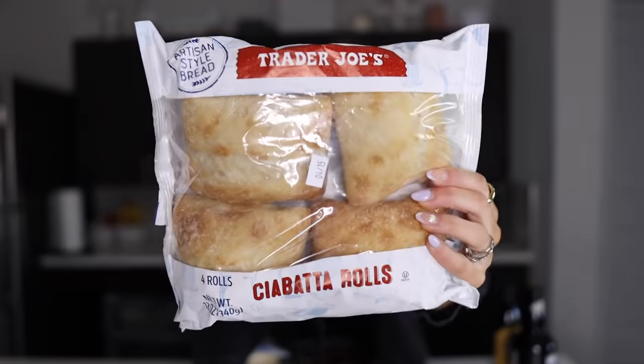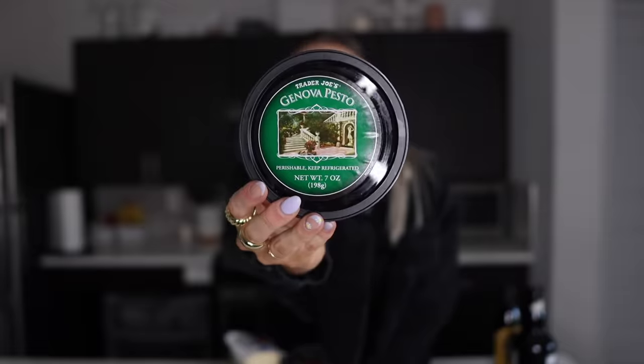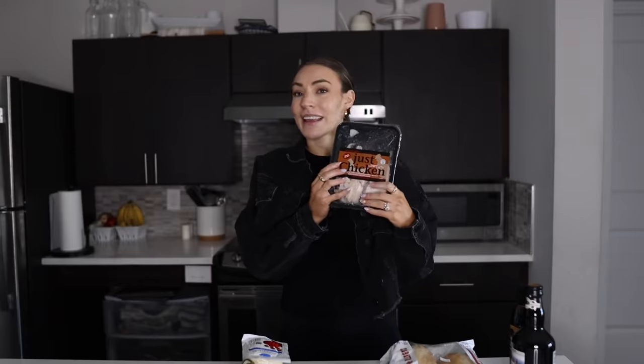Four ingredients: you're going to need ciabatta rolls — this is my favorite — pesto (you can use any pesto, I like Trader Joe's), and to make your life ten times easier, I get one of these packs of pre-cooked chicken. I also have uncooked chicken that I make myself which is more affordable, but I like to grab at least one package of pre-cooked chicken a week.